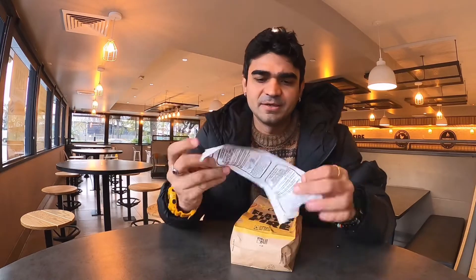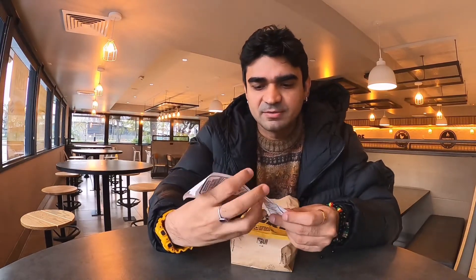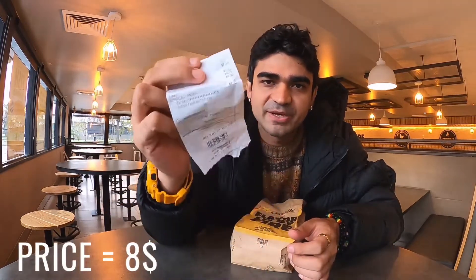First things first, we did get our burger. It was very quick — we just waited in line for like 5 minutes, that's it. The bill was around 8 dollars, so 8 dollars for the burger.